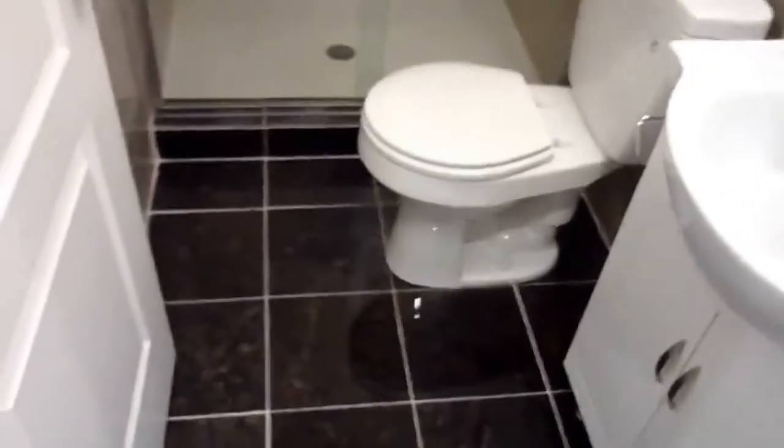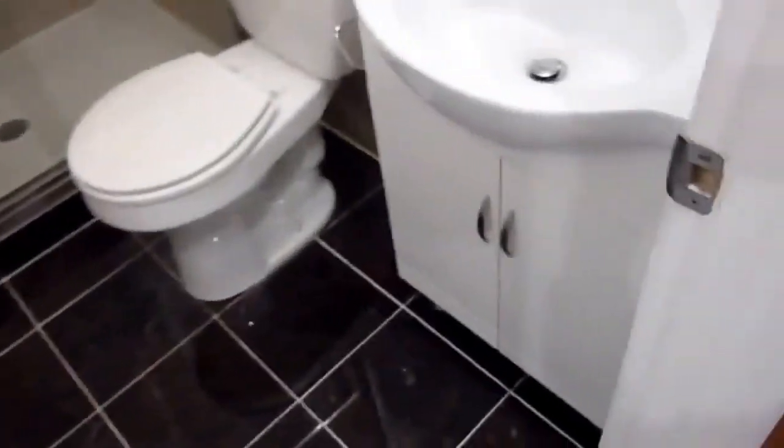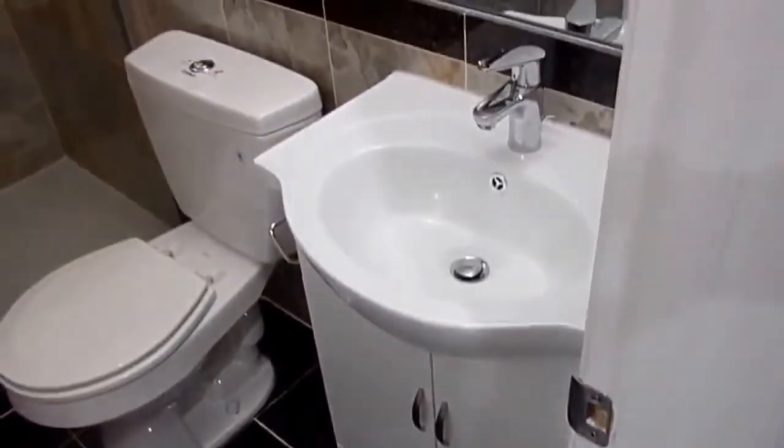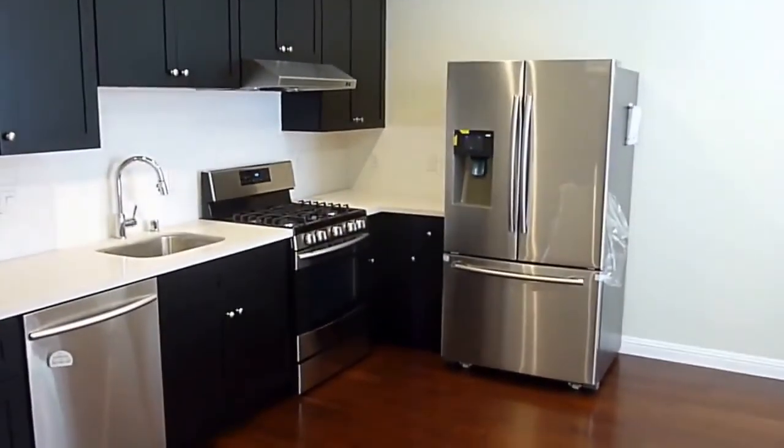The second bath has a stall shower, all redone with natural stone tiles. Cute vanity, dual flush toilet — a nice space. If you're interested in living at 167 Fair Oaks, visit BillHarkins.com or call 415-305-5311. Thank you, have a great day.